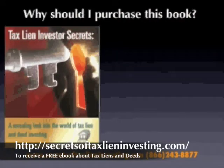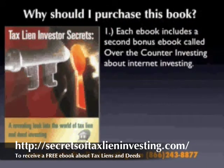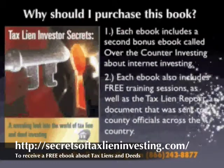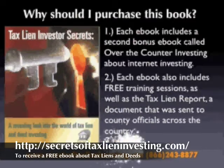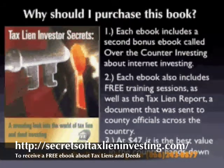So why should you purchase this e-book? Number one, each e-book includes a second bonus e-book called Over-The-Counter Investing about internet-based tax lien investing. Number two, each e-book also includes free training sessions as well as the tax lien report, a document that was sent to county officials across the country. Number three, at $47, this is the best value in the country, hands down.